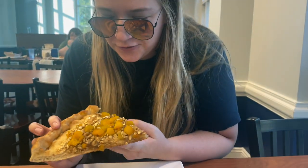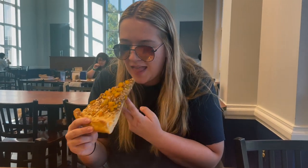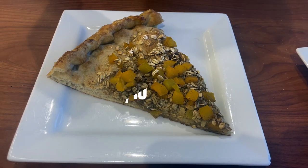It's got peaches and granola on it, and cinnamon. Morgan gave the pizza a generous 5 out of 10.